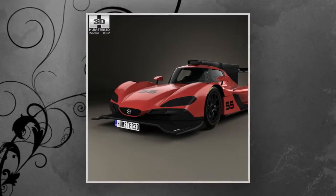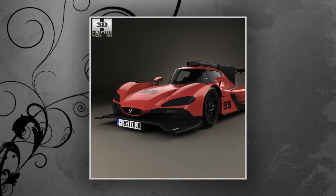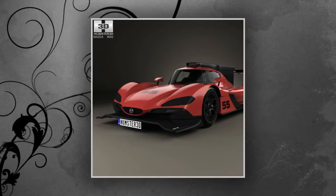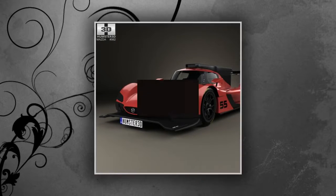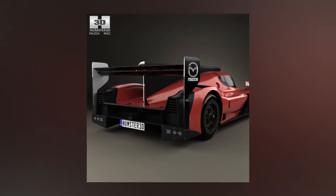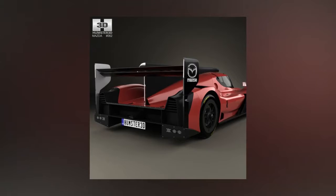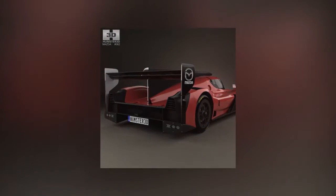The Mazda RT24-P will be powered by the Mazda MZ-2.0T engine which raced during the 2016 IMSA season. The approximately 600-horsepower engine, developed and raced with Advanced Engine Research, is a 2.0-liter, inline four-cylinder turbocharged engine.